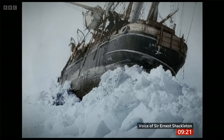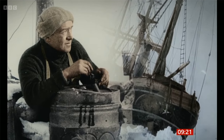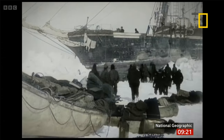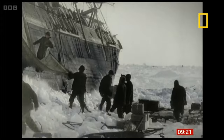On October 26th, the end came. All hopes of accomplishing our objective vanished. That was the voice of Shackleton. This was his ship just before it sank in 1915, captured on camera at the time. The footage has been colourised for a new documentary called Endurance.